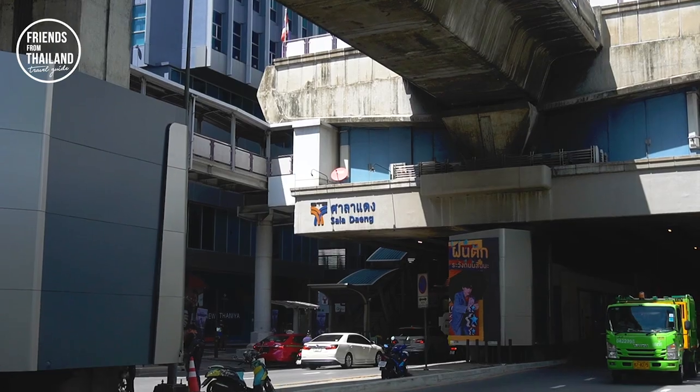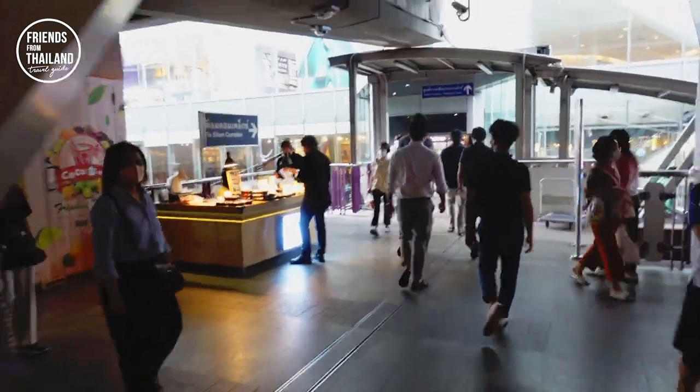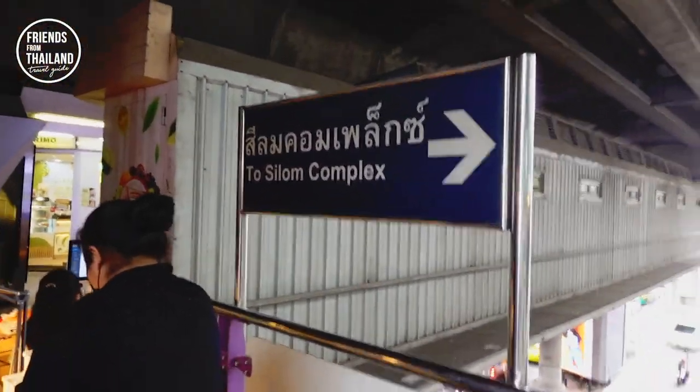Alright, we are already here at Saladang Station. Let me show you how to walk around Silom. We are going to go down into Silom Complex, which is a mall.